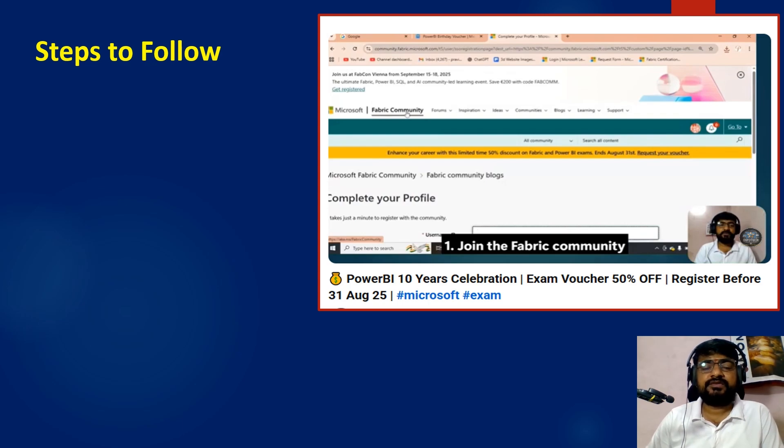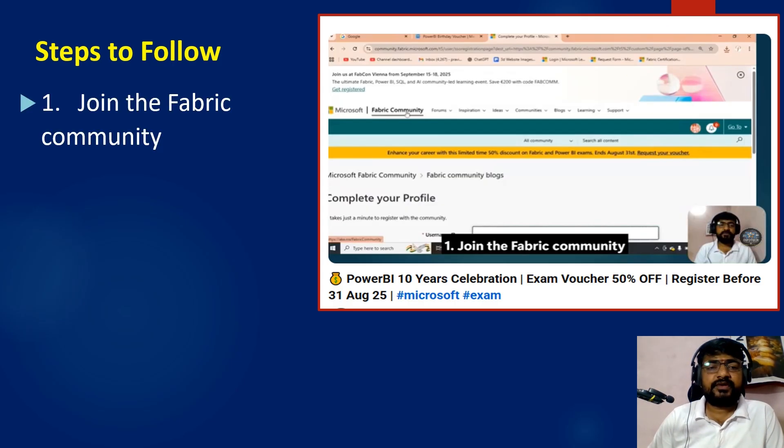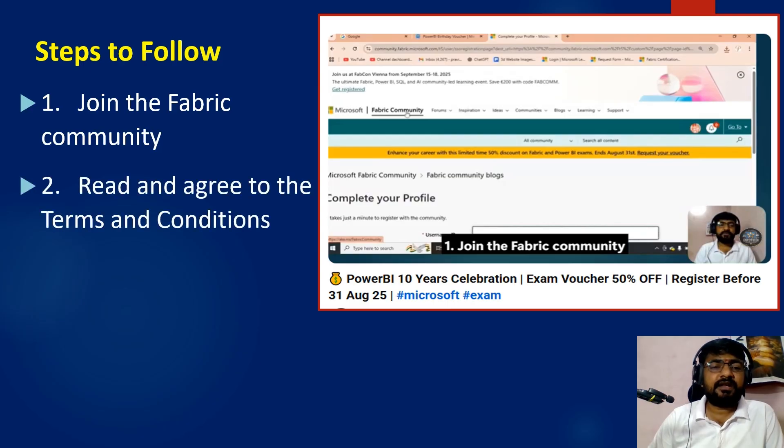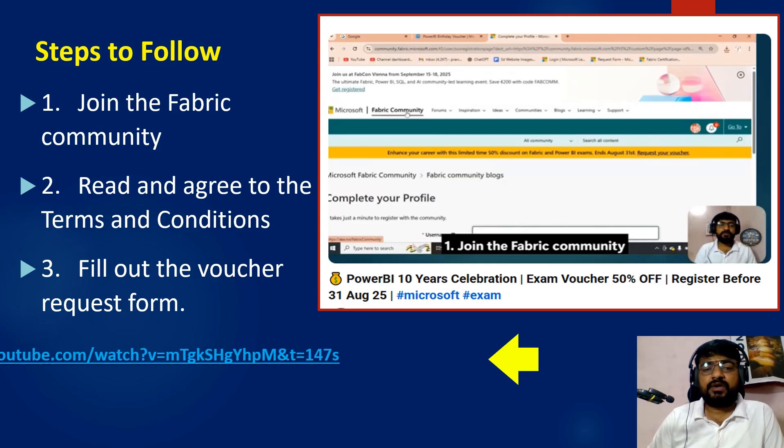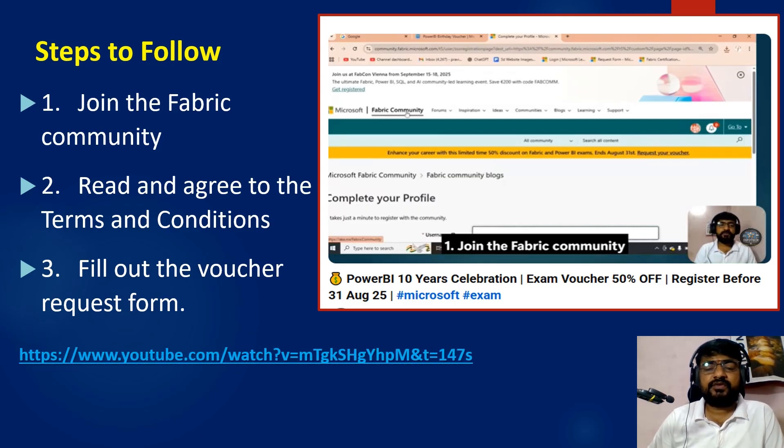I already created a YouTube video on this topic so I will not explain it deeply here — you can watch that video; I've given the link in the description box and you can also check the info button. The three steps are: first, join the Fabric community; second, read and agree to the terms and conditions; and third, fill out the exam voucher request form. The link is in the description box.